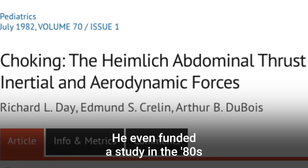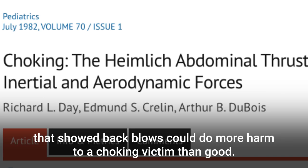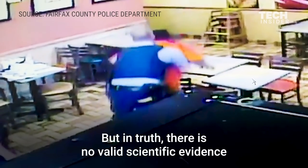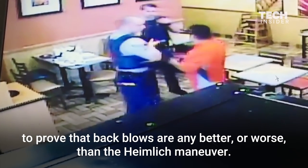He even funded a study in the 80s that showed back blows could do more harm to a choking victim than good. But in truth, there is no valid scientific evidence to prove that back blows are any better, or worse, than the Heimlich Maneuver.